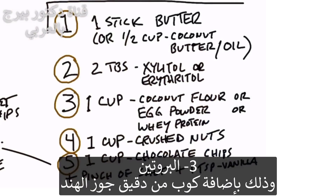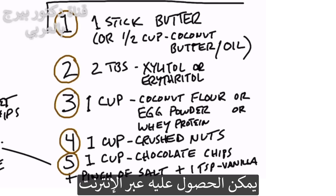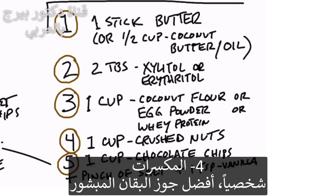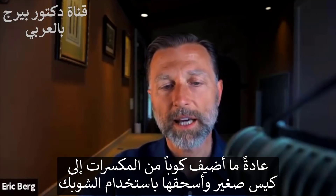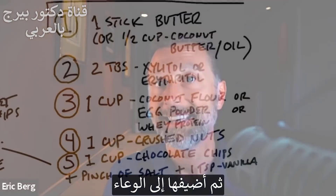Now you're going to add some protein — one cup of either coconut flour, whole egg protein powder, which you can get online and is my best option, or whey protein powder. That's three ingredients. The fourth ingredient is nuts. I like to use crushed pecans, but you can use crushed walnuts, peanuts, almonds, or whatever nut you prefer. I usually put a cup in a bag and use a rolling pin or a small hammer to crush them, then add them to the bowl.